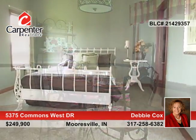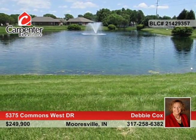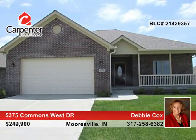Choose from available specs or build your own on your choice of last section lots. Explore the possibilities in person when you contact Debbie Cox.